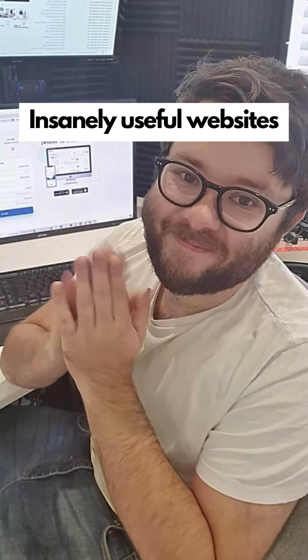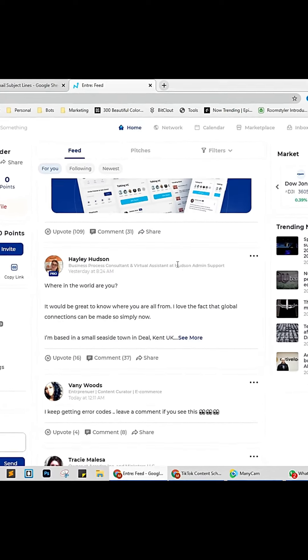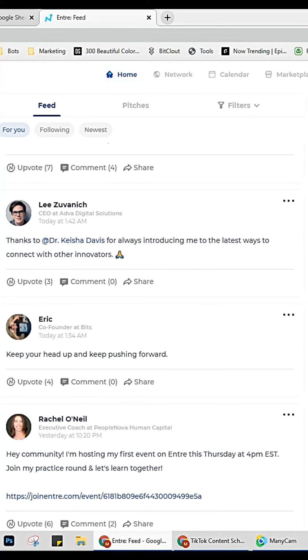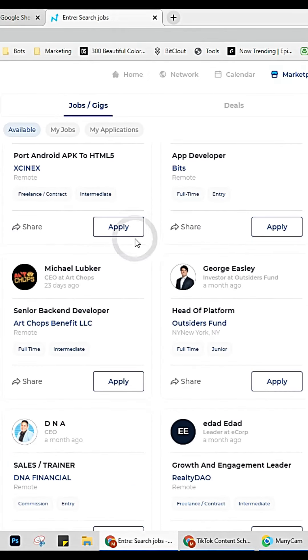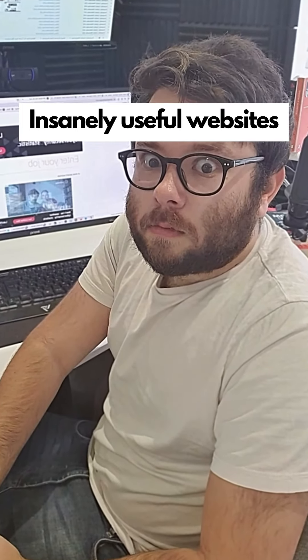Insanely useful websites, Part 27. This website is the next LinkedIn — it will connect you with professionals in any industry. Whether you're looking to sell services, network with others, or find a job, this site has all the features you would need. Go check it out.